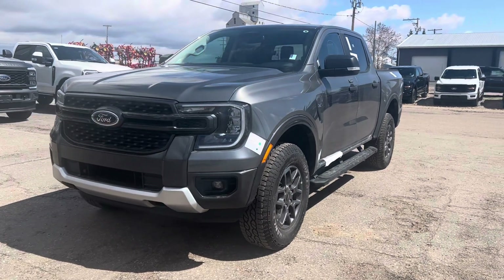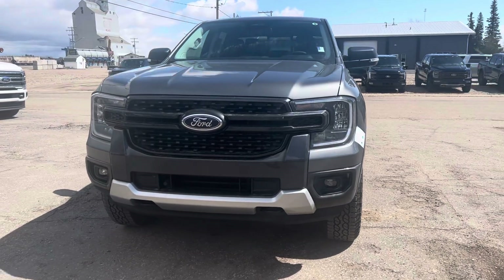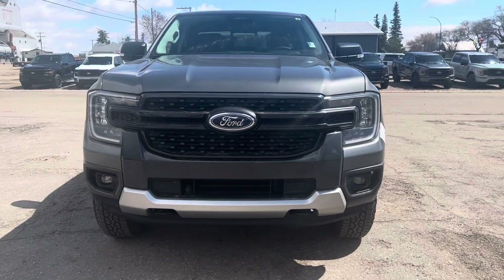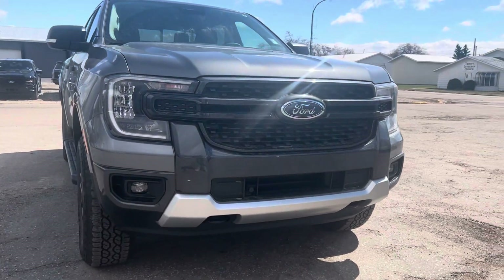Hey Troy, Marisa here from Country Ford in Wilkie. Here's a quick video for you on that 2024 Ford Ranger XLT that we just got in. We're going to make our way around here so you can have a good look at it and see what it's all about.